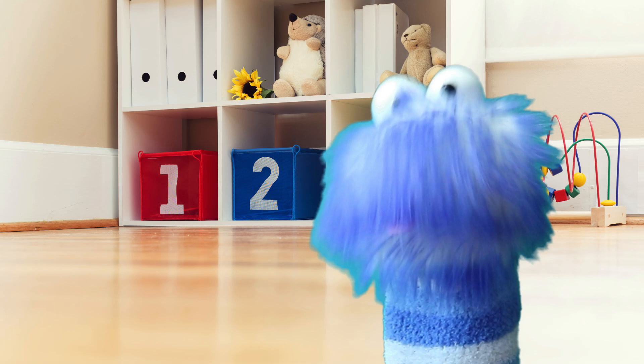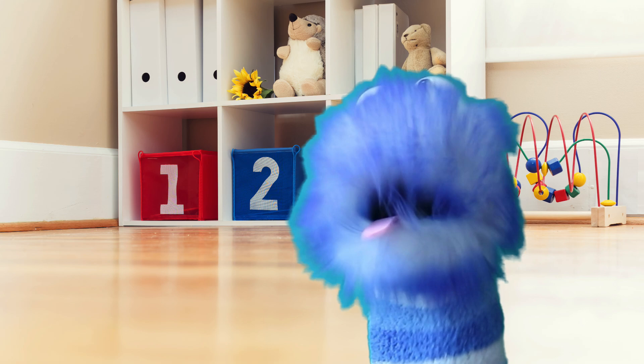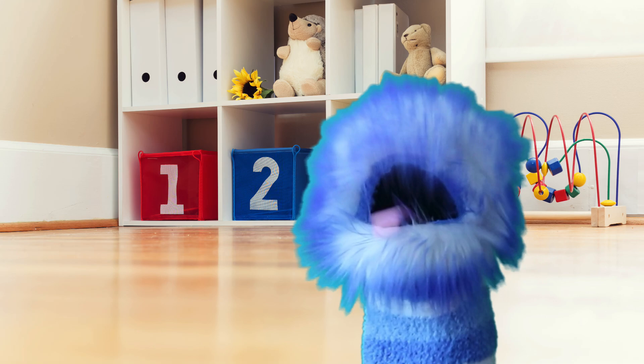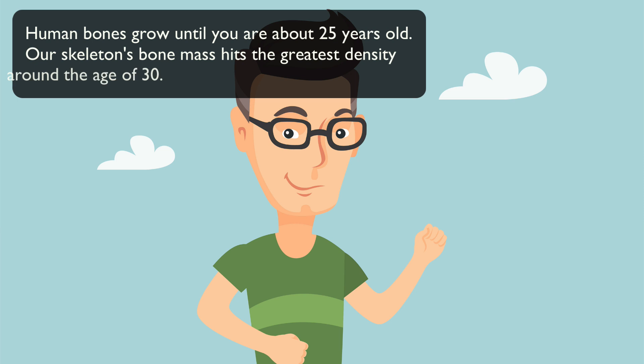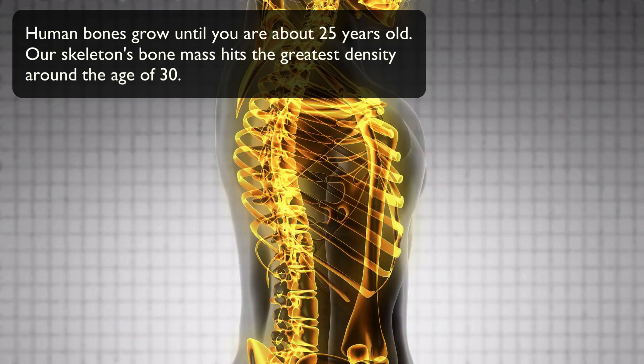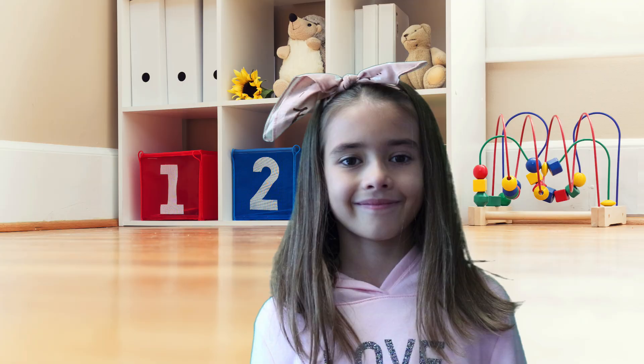Cartilage is soft and flexible — kind of like me. And as your body continues to grow, the cartilage grows and is gradually replaced by bones, with the help of calcium in your body. Human bones grow until you're about 25 years old, and our skeleton's bone mass hits the greatest density, or the strongest, around the age of 30.